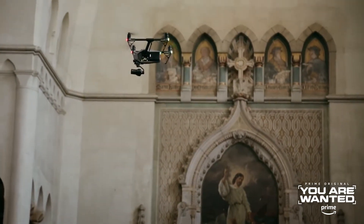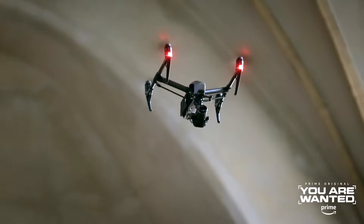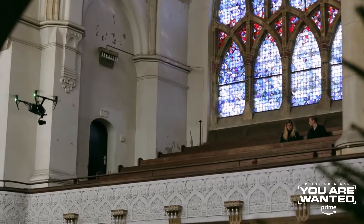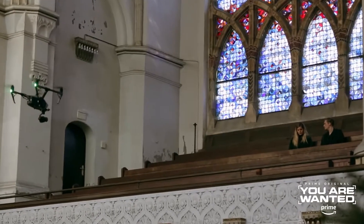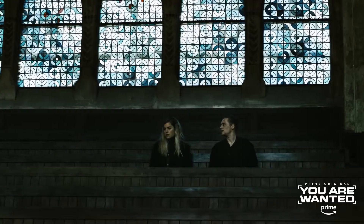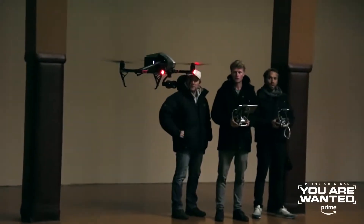I decided on a drone, which we had the whole time. The advantage of the drone is that you can fly up and down and get a shot. Otherwise you have to maintain it for a while or build a setup for it. The drone is a very new tool which enables this technique.